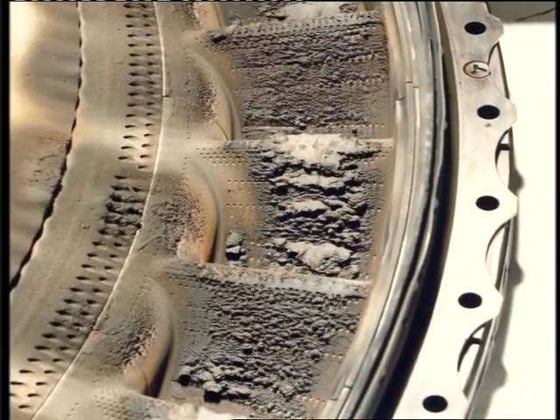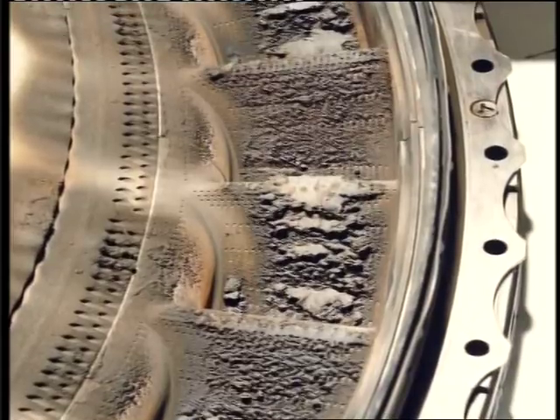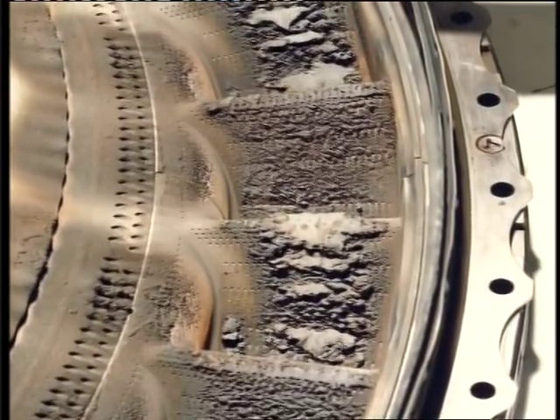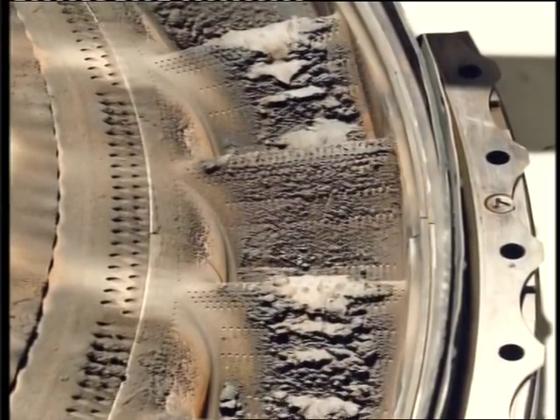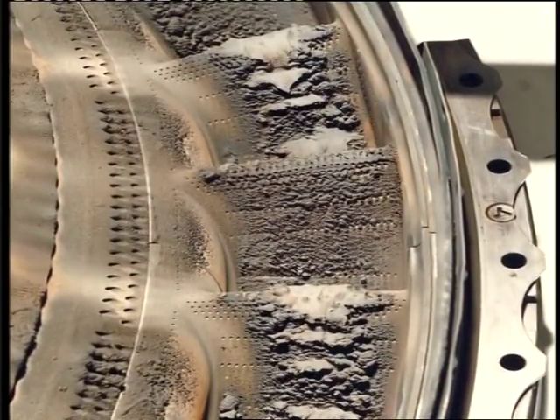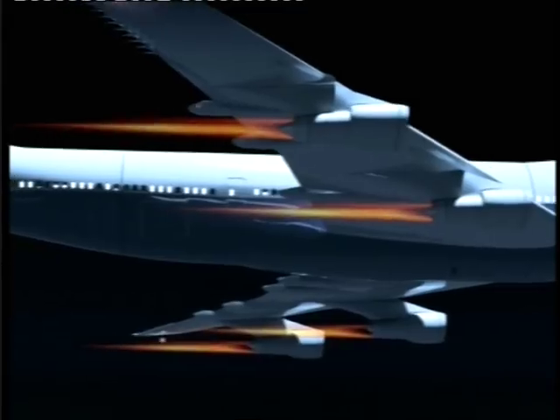This is one of the turbine blades from BA-9's 1982 flight. It shows the buildup of the glassy deposit which partially blocked the airflow through the turbine and caused the engine to cut out. So far, the volcanic eruption in Iceland hasn't led to any disasters in the air, but Iceland's past history has shown us that volcanoes can do much worse than disrupt air travel.